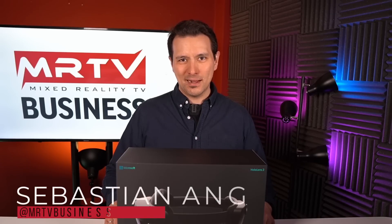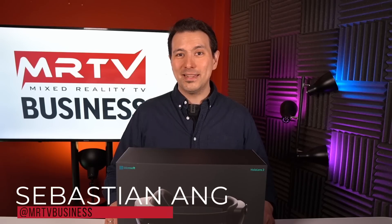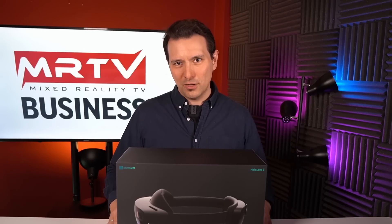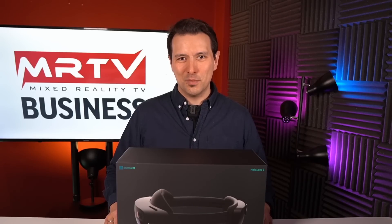Before we start, let me quickly introduce myself. My name is Sebastian Ang and I'm the founder of MRTV, a channel all about VR and AR. I also work as a company consultant, consulting companies on how to use spatial computing, VR and AR in order to optimize workflows and save money. If you're looking for somebody to help with that, you can get in touch — all contact information is in the description.